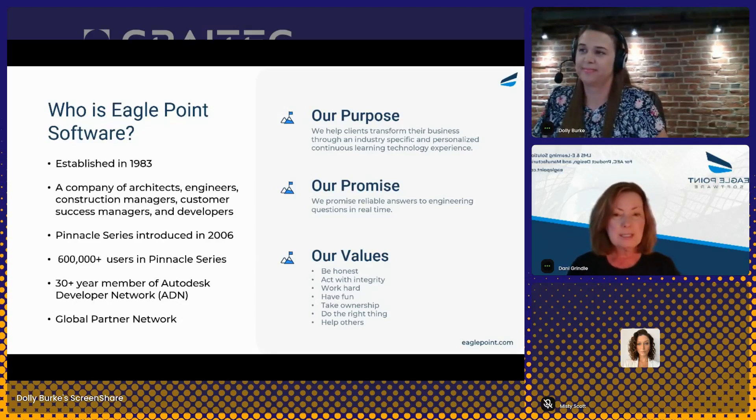Our largest team here at EaglePoint is our customer success team, followed closely by our development team. We create all of our content here in-house at EaglePoint, or the majority of it, and we also own our solution. So we're constantly adding new features and updates to the platform to provide a better experience for our users. Our customer success team helps make sure that our customers get the most benefit out of our platform.